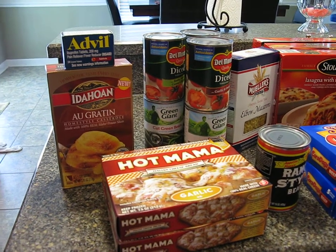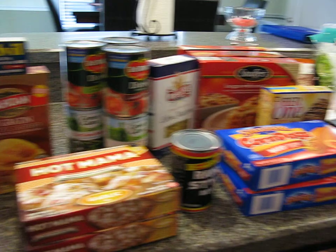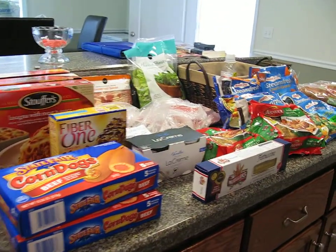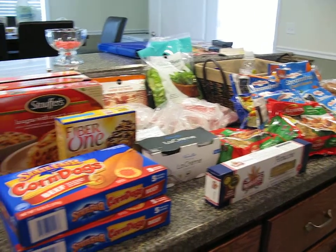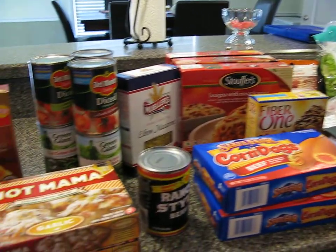Hey everyone, it's Krista. I just decided to do a video of all the stuff I bought at Publix this week so I wouldn't have to type it up, because that took too long and I'm kind of lazy.